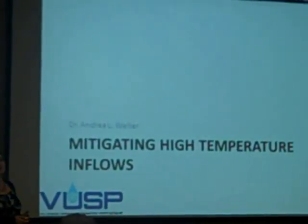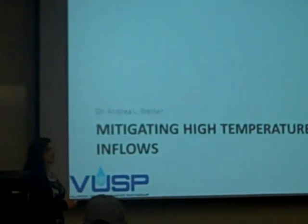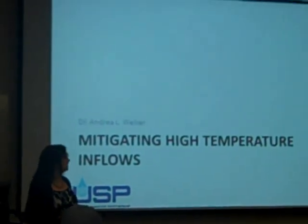Good morning. What I'm going to talk to you about today is some work that we've done on looking at how stormwater control measures can mitigate high temperature inflows, which of course is a big problem in the urban environment.